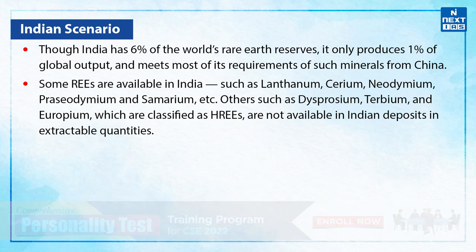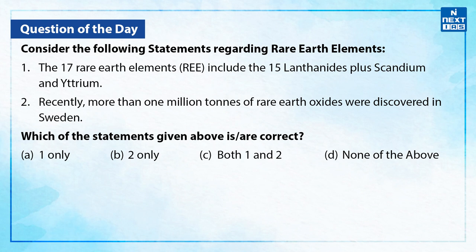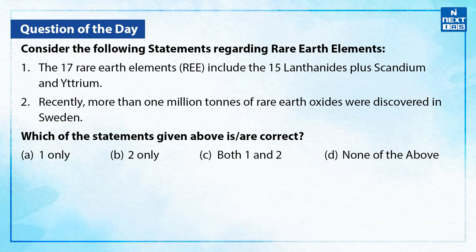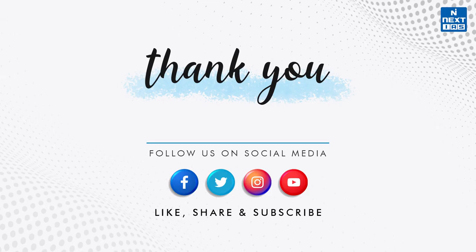That was a little bit about the rare earth elements. Let's take a practice question from the topic. Consider the following statements regarding rare earth elements. Statement 1: The 17 rare earth elements include the 15 lanthanides plus scandium and yttrium. Statement 2: Recently, more than 1 million tons of rare earth oxides were discovered in Sweden. Which of these statements given above is or are correct? You may take a moment and give your answer in the comment section below. The correct answer is C — both statement 1 and 2 are correct. I hope you liked the video and found the information useful. You may also check out our daily current affairs section on our website. And for more such videos, stay tuned to the next IAS YouTube channel.